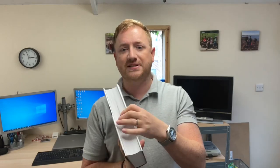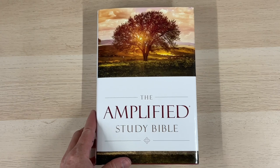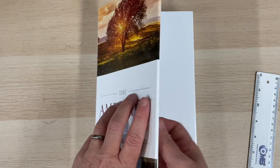Let's take it down to the table and have a better look at the text, the layout, the formats, and the properties of this edition. So here we have it — the Amplified Study Bible, from Zondervan, 2017 edition. As I've said already, it is a hardback volume — just a simple vinyl-covered hardback.